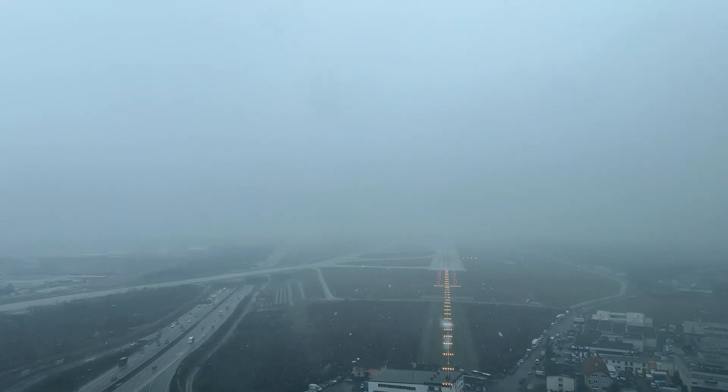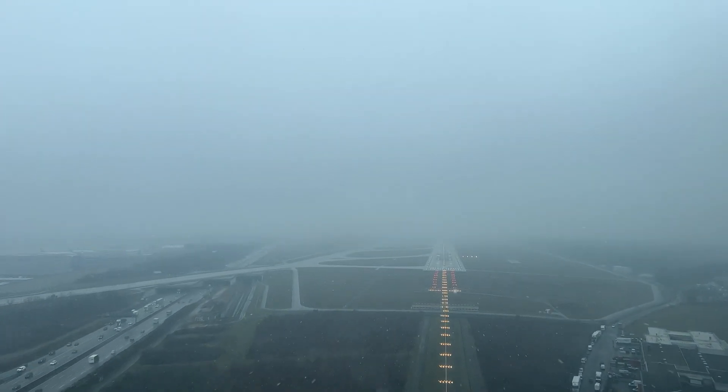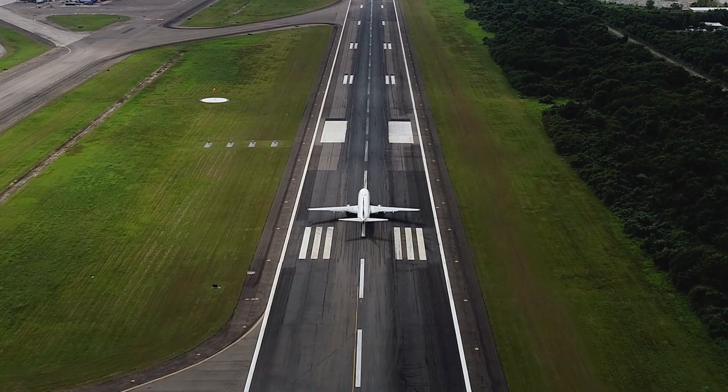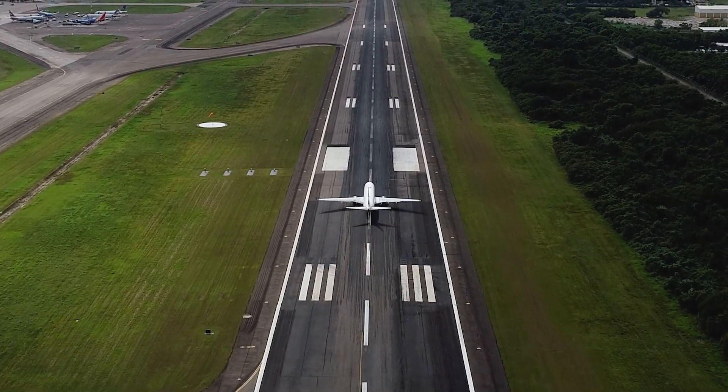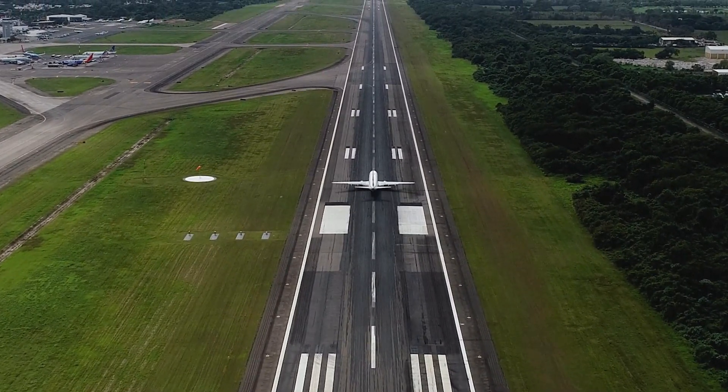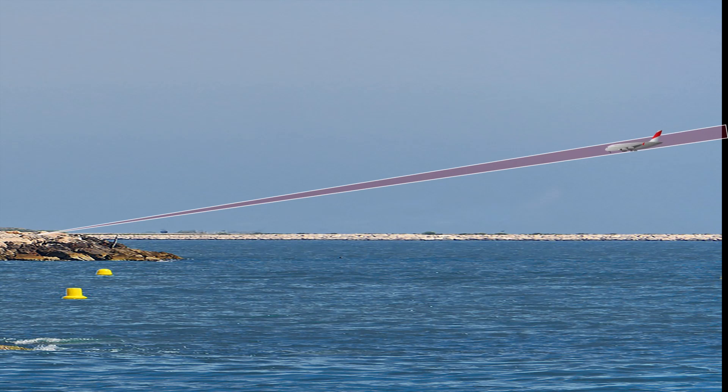There are basically two pieces of information which the Instrument Landing System provides to the pilot. First, it provides information to align the aircraft with the center axis of the runway — this is done by the localizer. Second, to maintain a correct angle of approach on the touchdown point — done by the glide slope. We'll discuss both of them one by one.